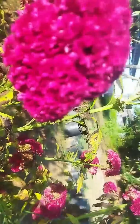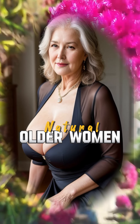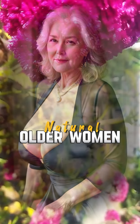Step into elegance with Jules Mii Channel, unveiling the timeless allure of natural older women. Subscribe for an inclusive peek into their captivating styles. Embrace authenticity and redefine your fashion journey with this empowering community.